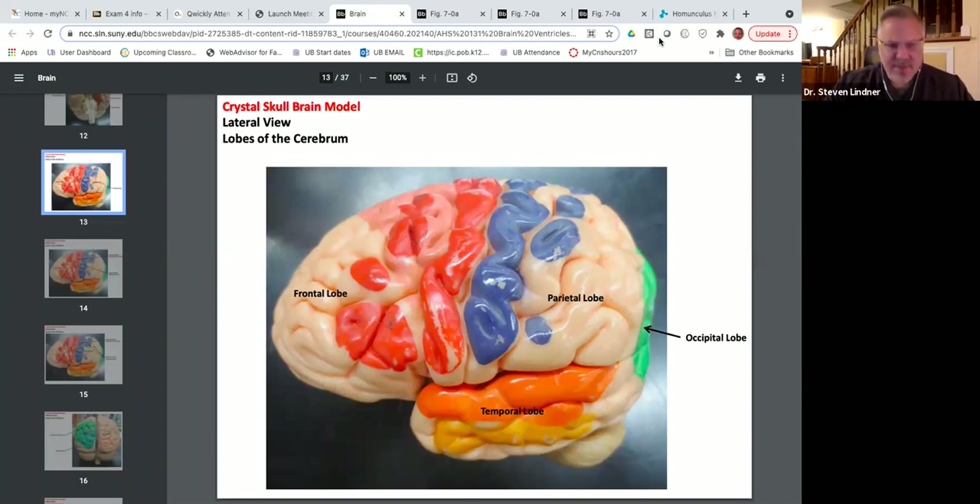The brain and spinal cord are referred to as the CNS — the central neural system. The central neural system is only the brain and the spinal cord. Anything that is an extension of the brain or spinal cord is the peripheral neural system. Any nerve that comes off the spinal cord, like spinal nerves, or any nerve that comes off the brain, like cranial nerves, would be peripheral neural system — CNS and PNS.